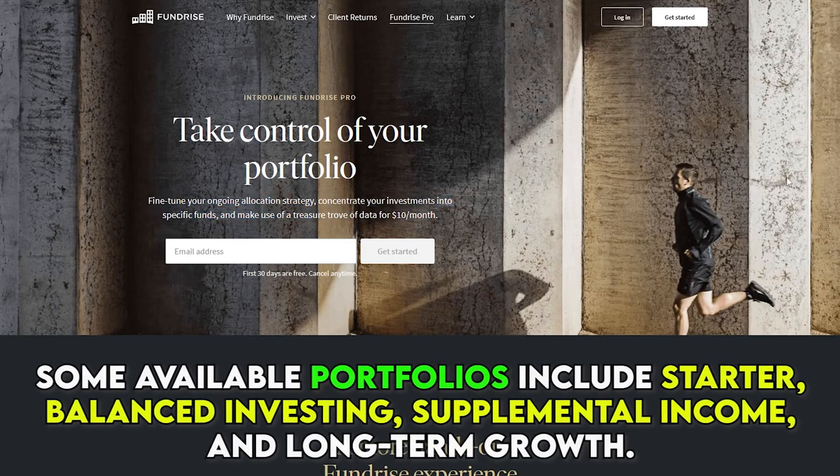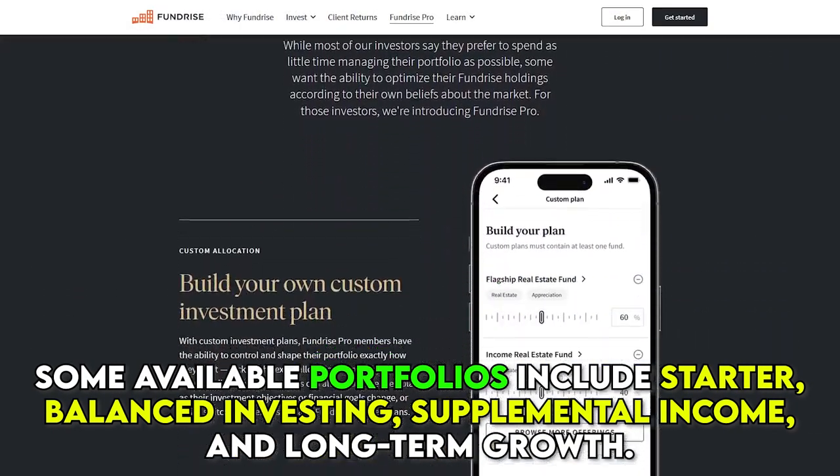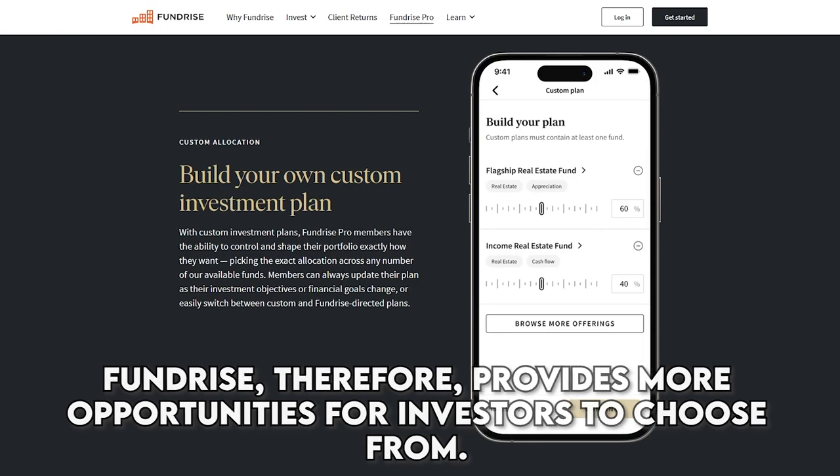Some available portfolios include starter, balanced investing, supplemental income, and long-term growth. Fundrise, therefore, provides more opportunities for investors to choose from.